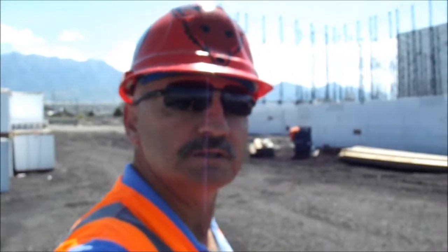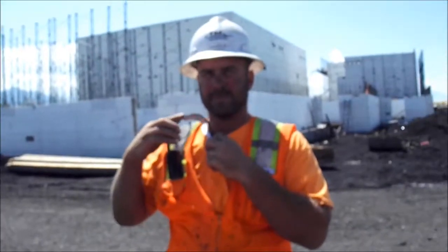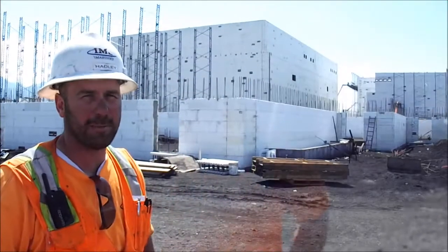I'm Chad Schwab with Fox Blocks. I'm here with Hadley Bennett, Foreman from IMS Masonry in Orem, Utah. We are on the Geneva 13 Plex.